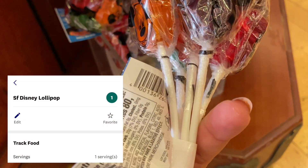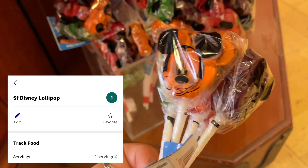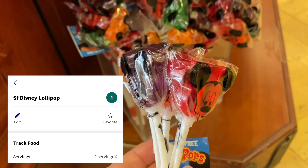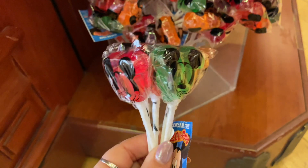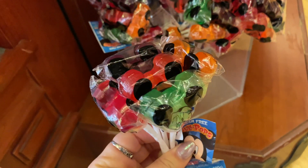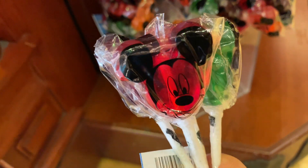They're about 80 calories, which is not bad. Even if you don't usually care for sugar-free things, I think these actually taste better than the regular ones. They're around five to six dollars for a bunch of them. I keep these in my backpack for when I'm craving something sweet — and they're even Mickey-shaped, which makes them even better.